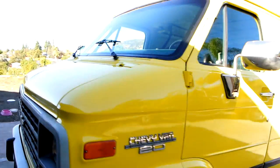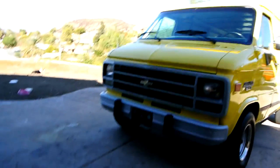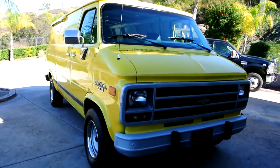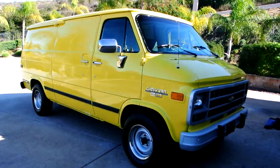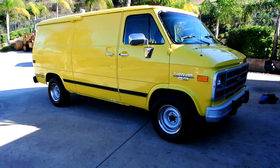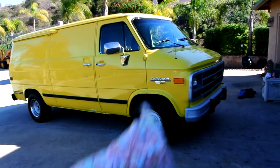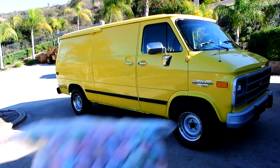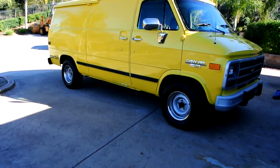I have 35 Smokey and the Bandit Trans Ams left — I had about 85 of them at one point. I kind of built my 400, left it sitting outside the car, and I put a 350 with a blower on it, because it's so much cheaper to build a 350. One owner car guy for the cars.